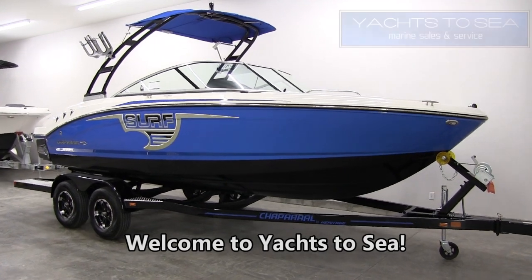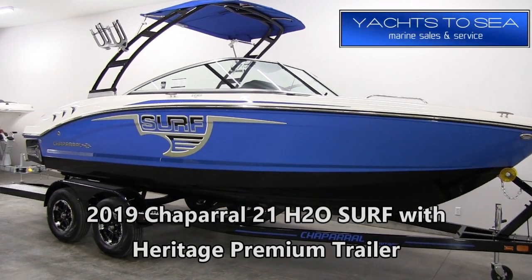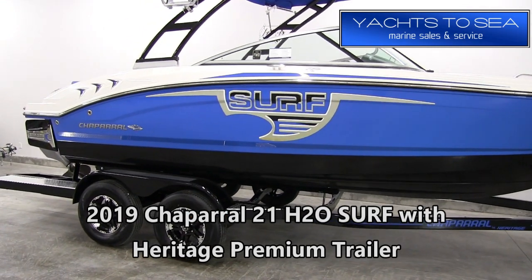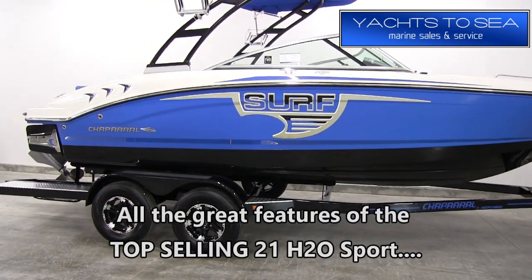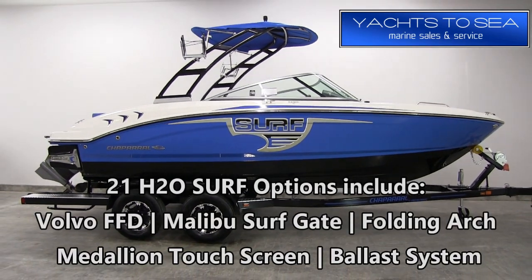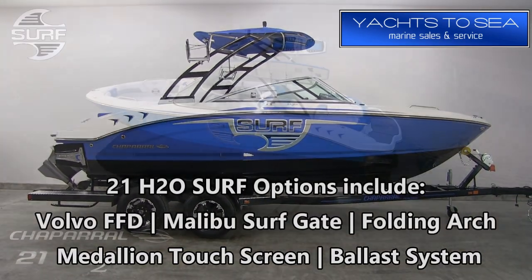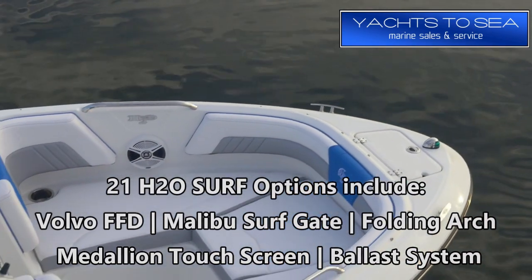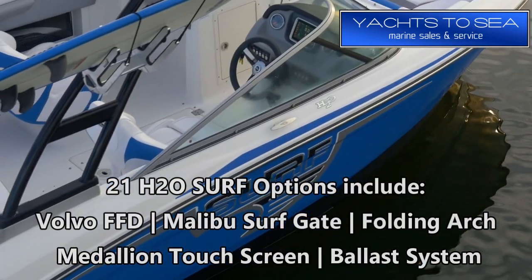Hey guys, this is Brandon with Yachts to Sea, and today I'm going to take you on a quick tour of this 2019 Chaparral 21 H2O Surf. The 21 H2O Sport came out a few years ago and it's been a great selling boat ever since, so Chaparral felt it only made sense to offer that boat with a surf package on it. What you have here is a great surf boat, a great runabout, and all these features at a really nice price point.